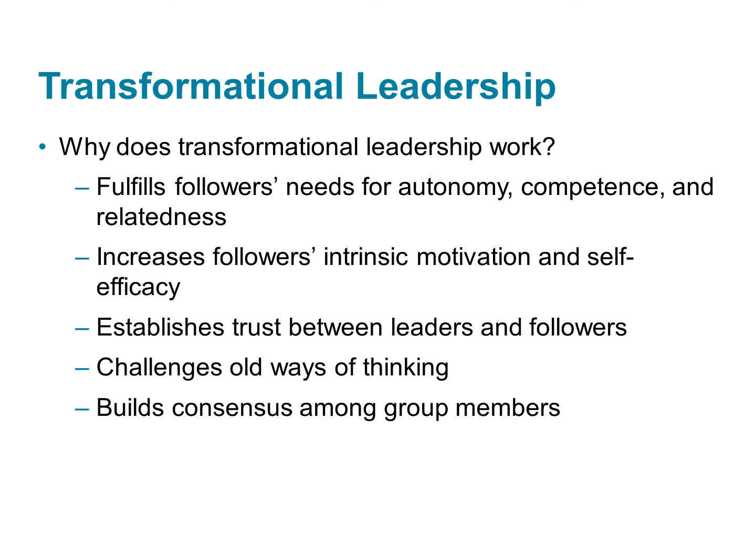So why do transformational behaviors lead people to go above and beyond the call of duty? Many studies suggest that these behaviors fulfill followers' needs for things like autonomy and competence. Think back to self-determination theory — people have various needs, and a transformational leader is essentially fulfilling all of those needs in a variety of different ways. Transformational leaders also tend to increase their followers' intrinsic motivation.